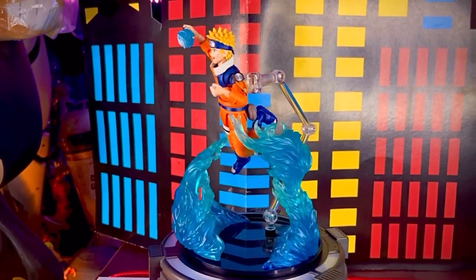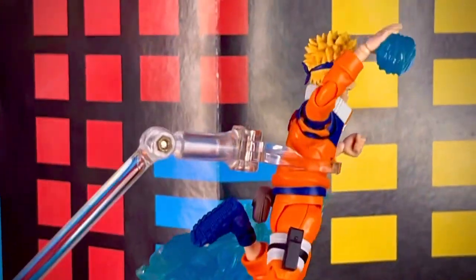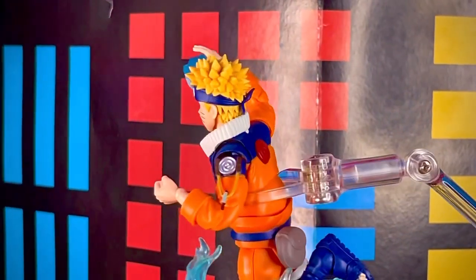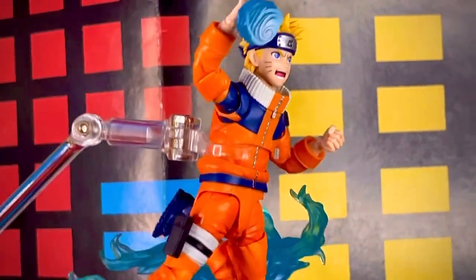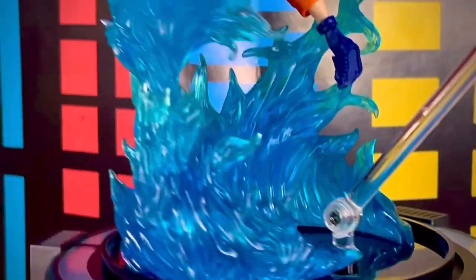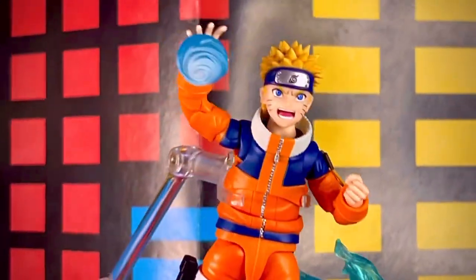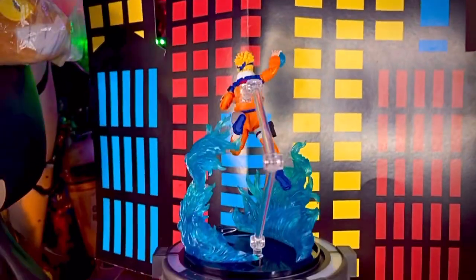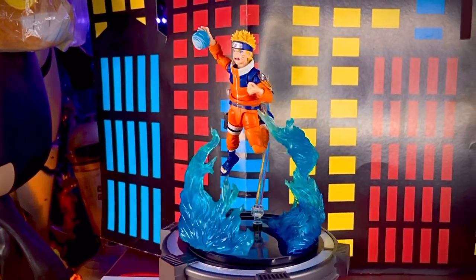Dinos a ti, ¿qué te ha parecido esta figura SH Figuarts de Uzumaki Naruto, el ninja hiperactivo número 1 de su aldea? ¿Te gustó? ¿La comprarías? ¿La dejarías pasar? Déjanoslo en los comentarios para saber tu opinión. Suscríbete al canal para que no te pierdas las futuras revisiones, visita nuestras redes sociales, compártenos, danos like, y nos vemos en el próximo video de este tu canal Toys Gallery News. Yo soy Josh y me despido. ¡Hasta la vista, collectors!